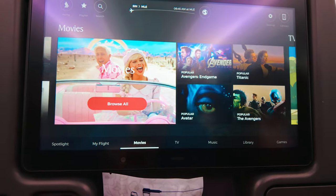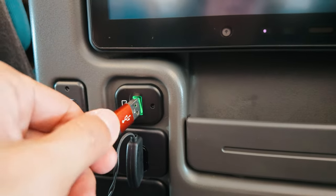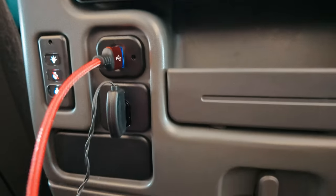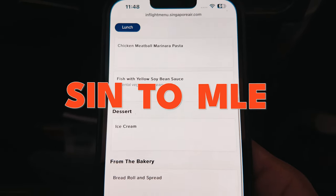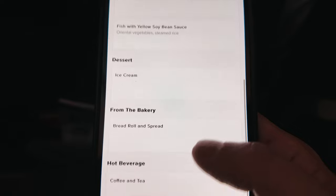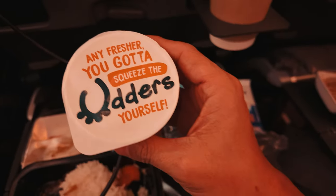Hello Travelers! In this video, I'll show you what it's like to fly economy with Singapore Airlines. The flight I'll be talking about is the one from Singapore to the Maldives. It's only about 4 hours long, which is why we fly economy instead of business. Let's get into it.